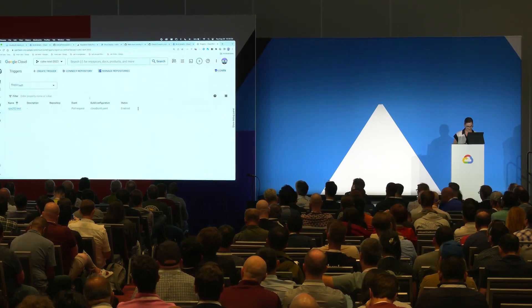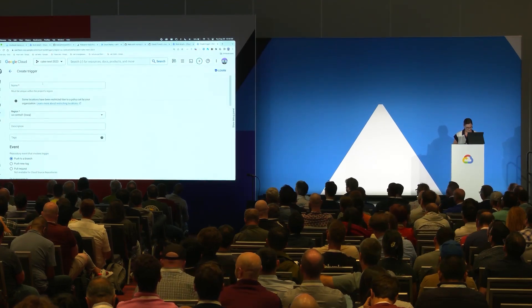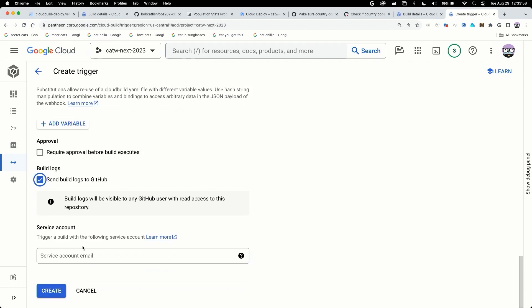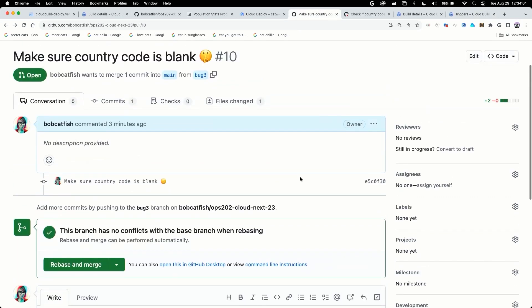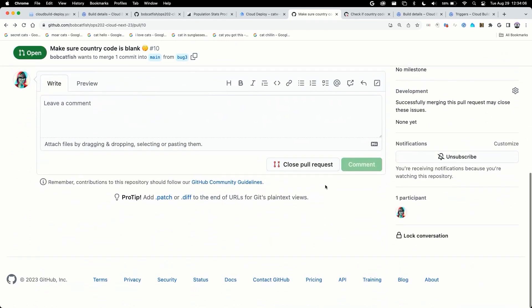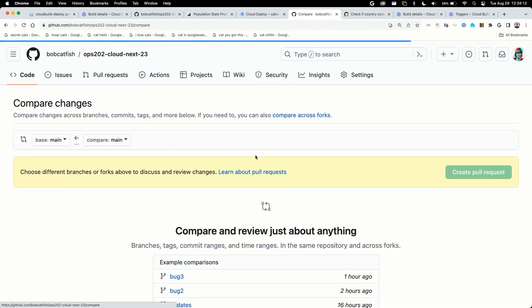I realize I had the wrong Cloud Build YAML filename — it's called cloud-build-test, not cloud-build. Let me fix that trigger on the pull request. And send the logs to GitHub. I'll need to close and reopen the pull request so the updated trigger fires.